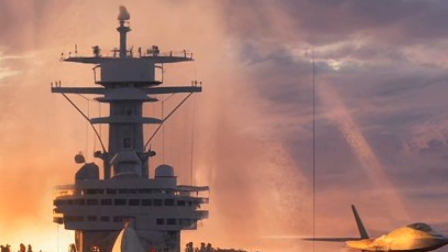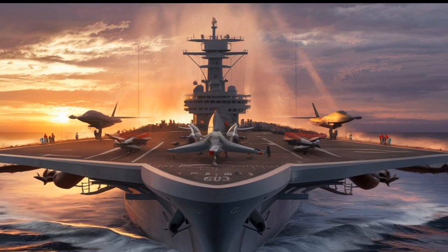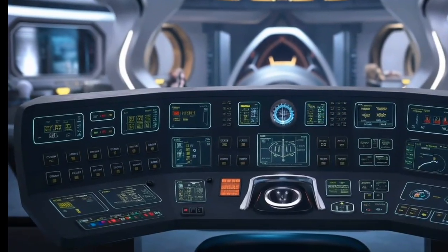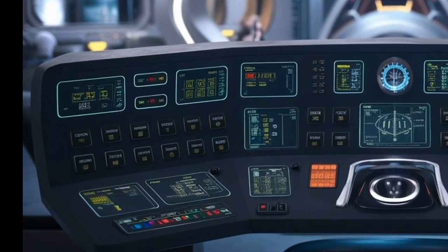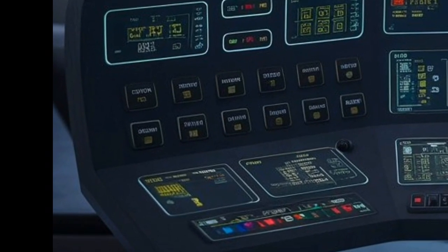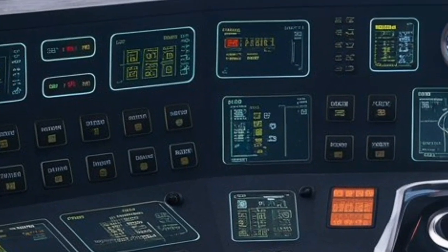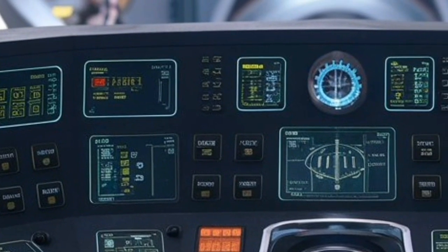But how much did this Titan cost? When it was first built, the USS Enterprise had a price tag of $451 million, which, adjusted for inflation, would be over $4.5 billion today. Operating costs pushed that even higher, making it one of the most expensive warships of its time.